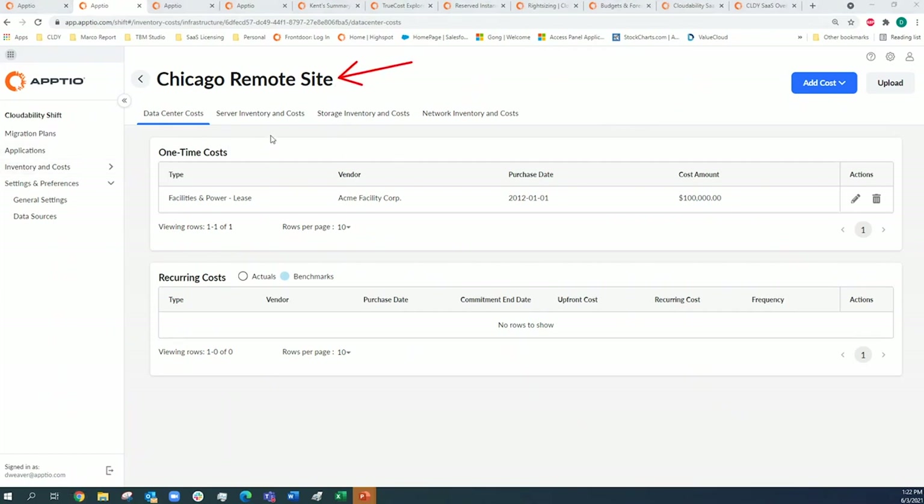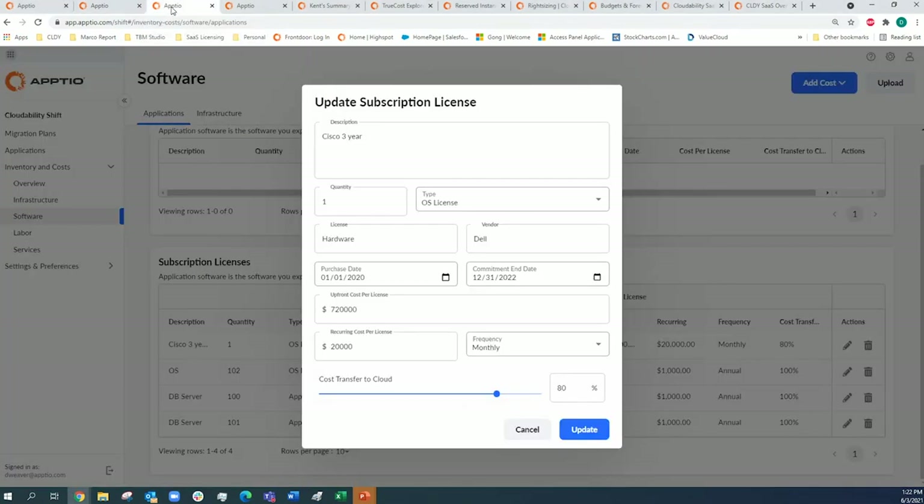Going behind the scenes, in settings and preferences there are out-of-the-box connectors, a manual upload option via Excel, and in the near future CloudAbility Shift will connect to TBM Studio for a full robust picture of the migration strategy. Currently we're looking at what an on-prem infrastructure cost would be for a site in Chicago. The focus today is taking SaaS-based applications and migrating on-prem applications with perpetual licenses into cloud-based, subscription-based models, and then rationalizing the overall portfolio.